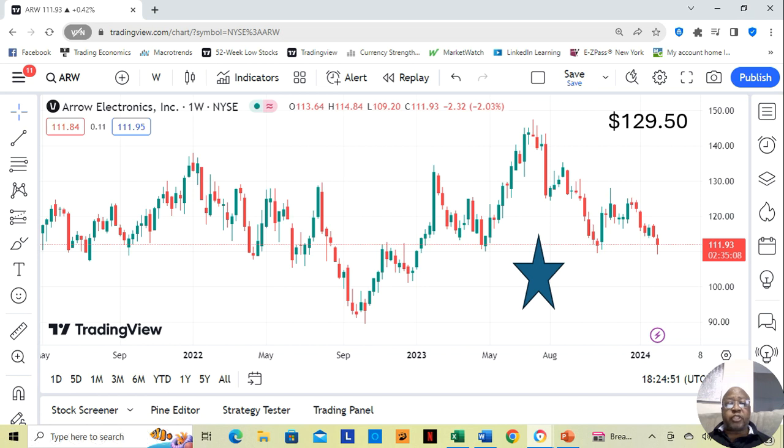Hey guys, today we're going to be going into the stock analysis for Arrow Electronics, Inc. They are a one-star. I usually do my stocks on my watch list in three tiers: three-star most fundamentally sound, two stars beneath that, and one-star least. You'll see why I rate this the least of the three when we go into it. They are currently $111.93 a share, and Yahoo analysts estimate they can go up to $129.50 a share. When we jump into the analysis, you'll see what my estimates are based on P/E ratio.